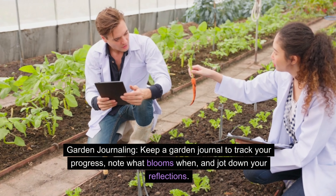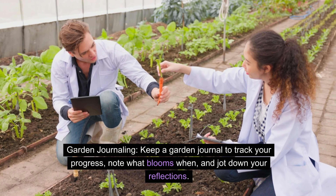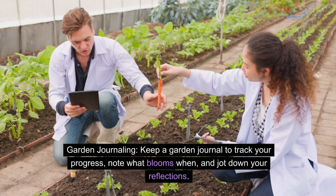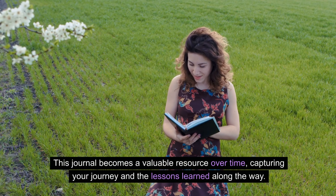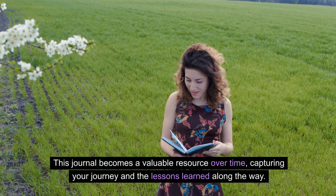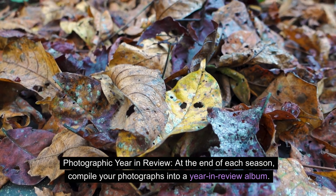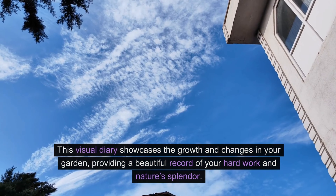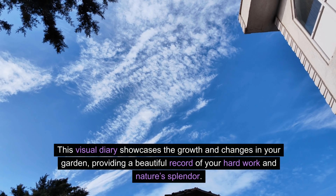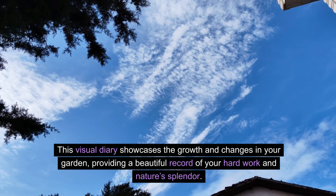Garden journaling — keep a garden journal to track your progress, note what blooms when, and jot down your reflections. This journal becomes a valuable resource over time, capturing your journey and the lessons learned along the way. At the end of each season, compile your photographs into a year-in-review album — a visual diary that showcases the growth and changes in your garden and provides a beautiful record of your hard work and nature's splendor.